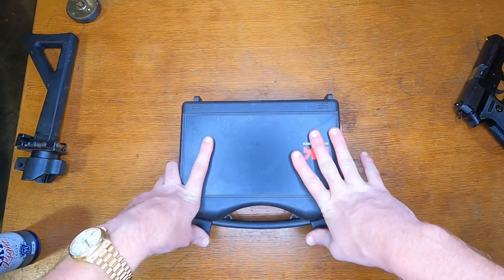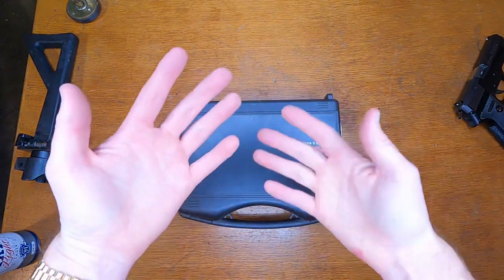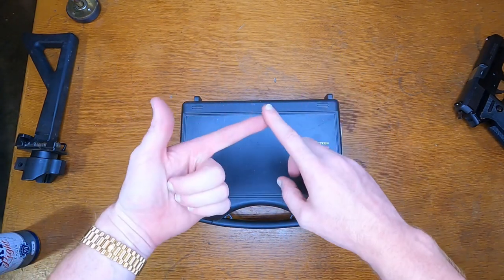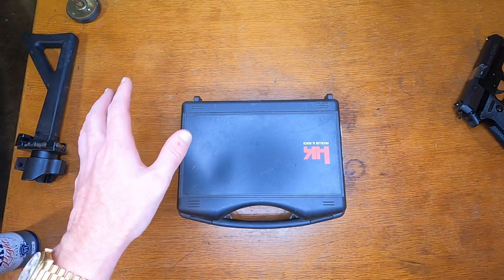So with that being said, let's give you an opinion of the gun. I'm going to give you some footage of me running and gunning this thing in a two-gun style match. This first video will be the pistol-only course. Check this out, and then I'll give you my opinions on how this thing ran.